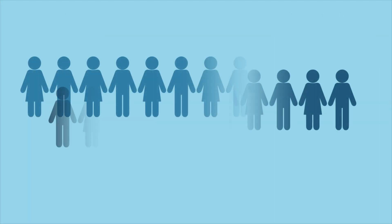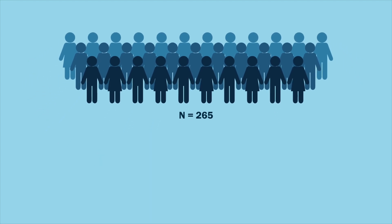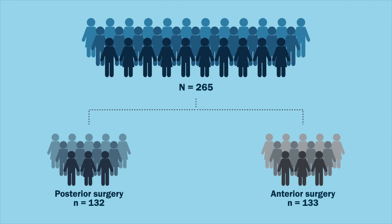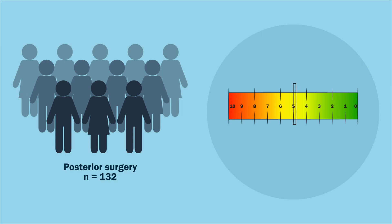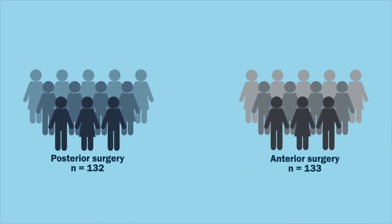The study included 265 patients with single-level one-sided cervical radiculopathy who were randomly assigned to undergo posterior surgery or anterior surgery. Patients undergoing posterior surgery were found to exhibit slightly higher visual analog scale, or VAS, scores for neck pain in the first post-operative weeks than those undergoing anterior surgery.